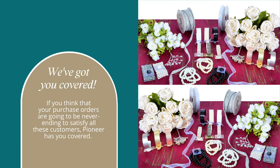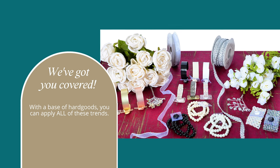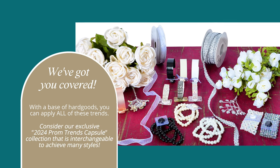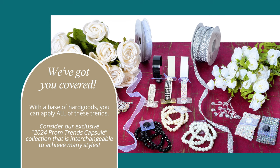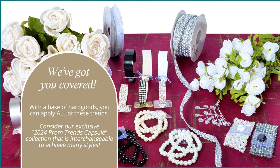If you think that your purchase orders are going to be never-ending to satisfy all these customers, Pioneer has you covered. With a base of hard goods, you can apply all these trends. Consider our exclusive 2024 prom trends capsule collection that is interchangeable to achieve many styles.